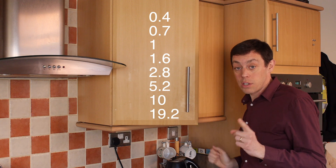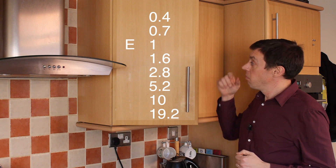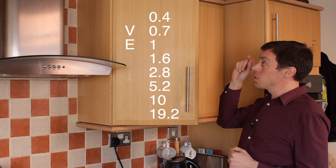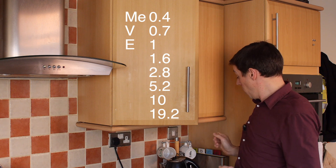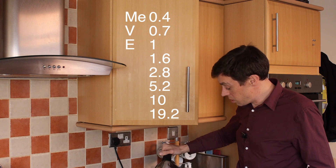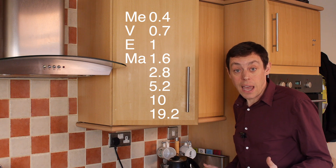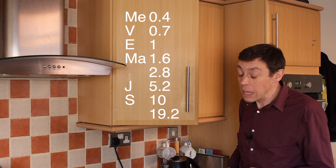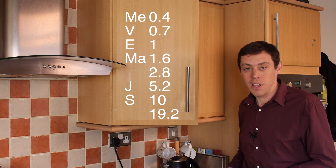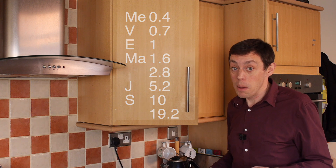If Earth is one astronomical unit away from the Sun, Venus is 0.7, and Mercury is 0.4, you'll notice they fit the bill quite neatly. Mars is 1.5 astronomical units away, but it's near enough to 1.6. Jupiter was at 5.2 and Saturn at 9.5 astronomical units away from the Sun. But it was the discovery of another planet that made things more interesting.